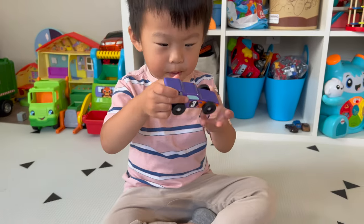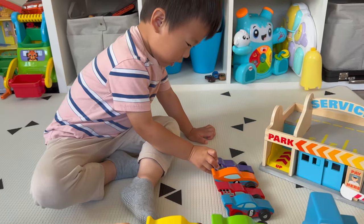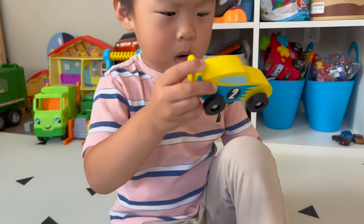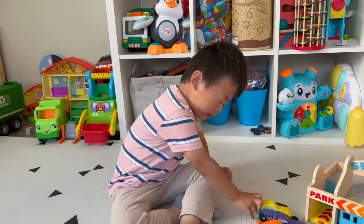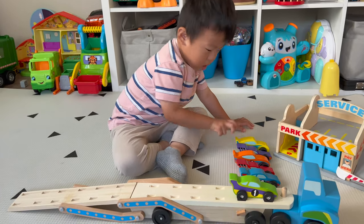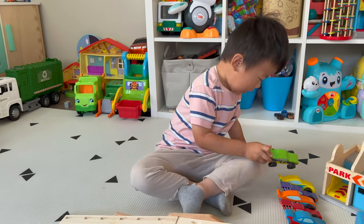It's orange and purple colored with the number three. It's yellow and blue. It has the number two on it. Bless you. What's the last one? Green, purple, and yellow with the number one on it. Wow.